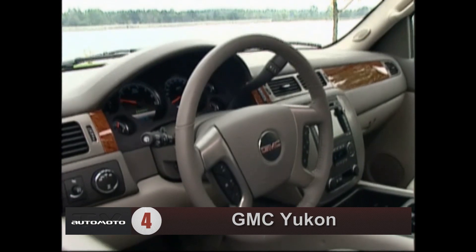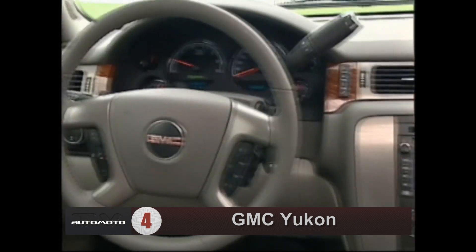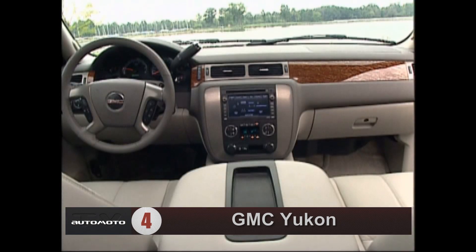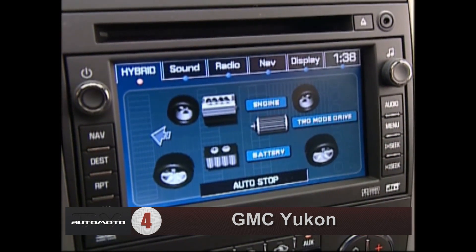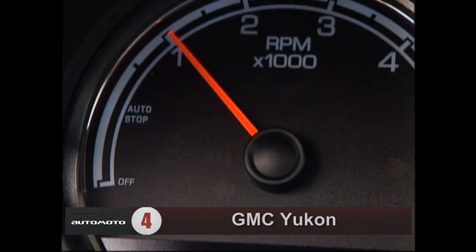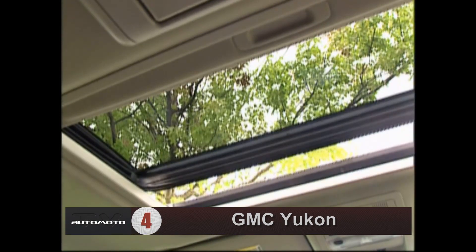The Yukon can seat up to nine in three rows. Its interior options range from functional with the base model to luxurious with the Denali trim. Test drivers find that the audio and climate controls are well-placed and easy to use, and that the Yukon is spacious in the first two rows. The base model comes with features like a nine-speaker Bose sound system, Bluetooth, a USB port, and tri-zone automatic climate control standard.